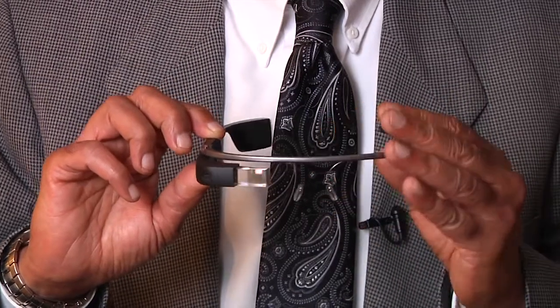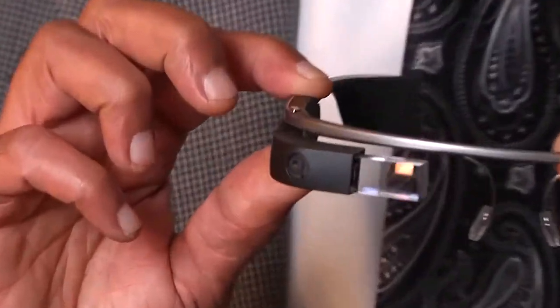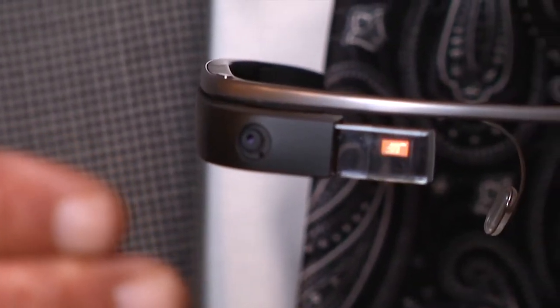The left side of it is basically just to cover your eye, but the right side is where all your technology is embedded. To start with, there is a lens and a prism, which is actually putting a screen right in front of you like a 42-inch TV.